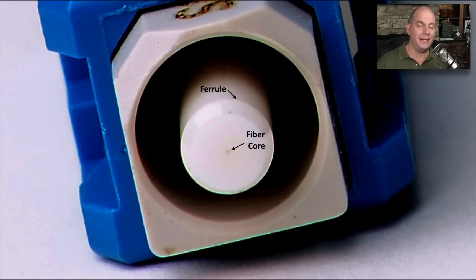If you have a fiber optic connector lying around, you might want to look at the end of it — make sure it's not plugged into anything first. We don't want any laser or very bright LED light getting into your eyes. But if you look very closely at the end, there's a tiny dot right in the middle — that's the fiber core. Around it is a ferrule, a piece of ceramic that's very hard, designed to protect the fiber optics as you're inserting and removing it from your devices.